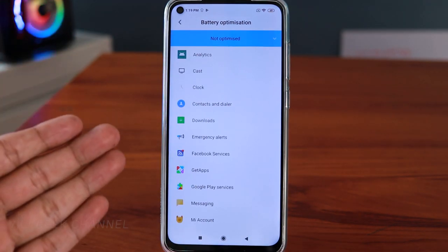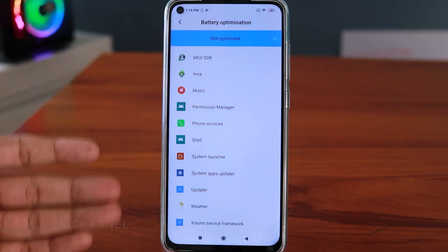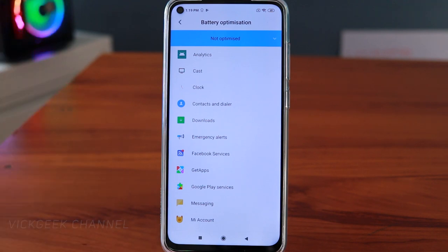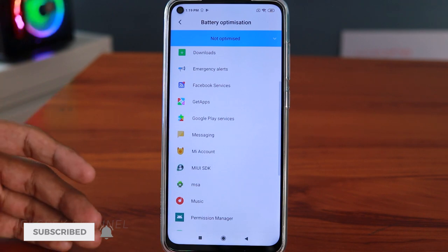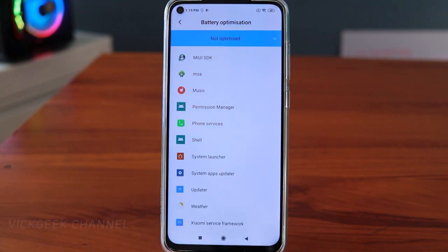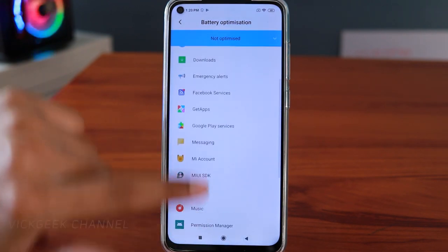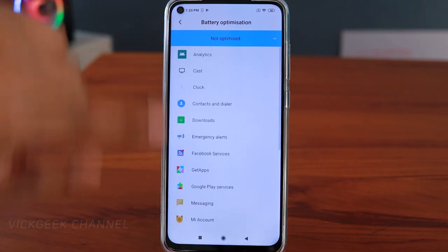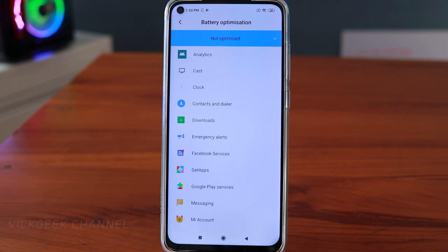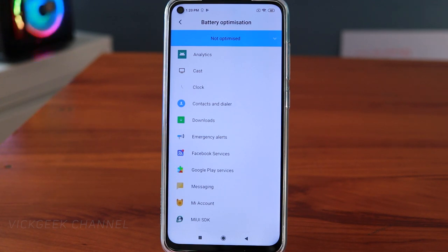These are the apps which are not optimized. You can tap to optimize all applications, but I'd suggest you go through third-party apps individually. For example, tap on Weather, select Optimize, and tap Done. Do this for third-party apps you don't use often. Note that system apps like Contacts, Dialer, or Clock should NOT be optimized since they need to run in the background for proper functioning. For apps you don't use — like Get Apps — tap Optimize then Done.